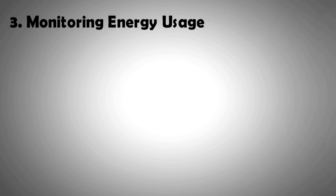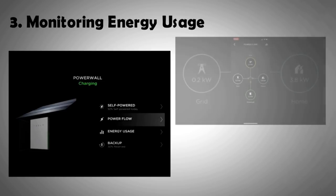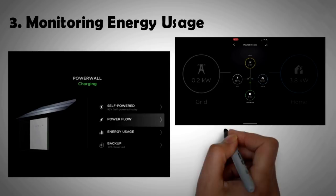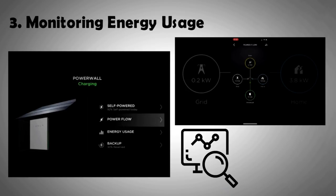These tools allow you to monitor what you are currently consuming, what you are currently generating, how much electricity is going to your home or your car, and how much you are using from the grid. The availability of this information alone on your phone 24/7 can help you optimize your energy usage.